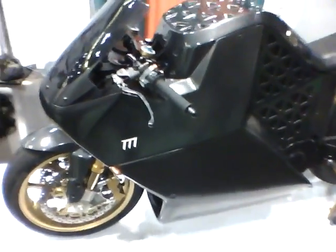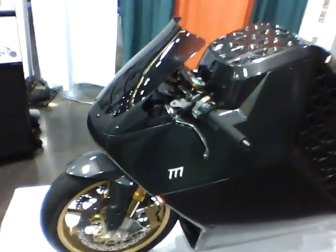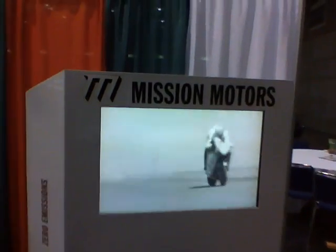Two hours? And 150 miles? It's a leap in what's possible out of electric vehicle technology. Here you'll see video of it in a second going 150 miles an hour. From Mission Motors. I wish you luck.